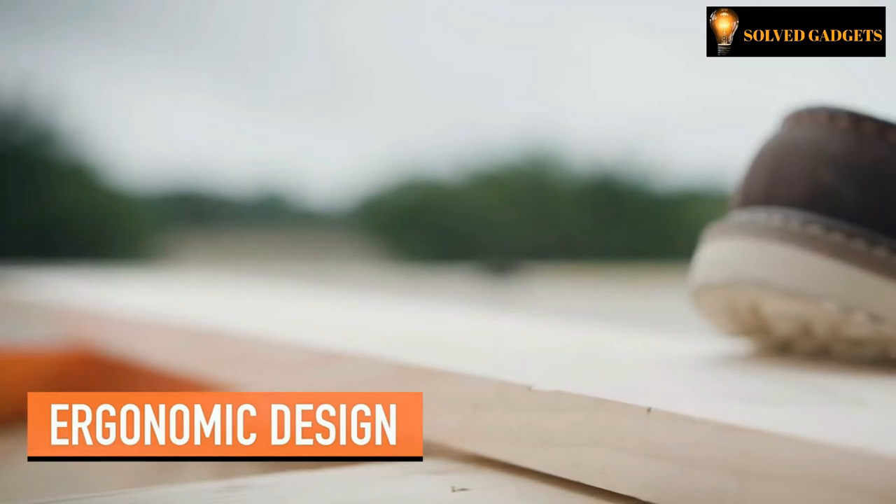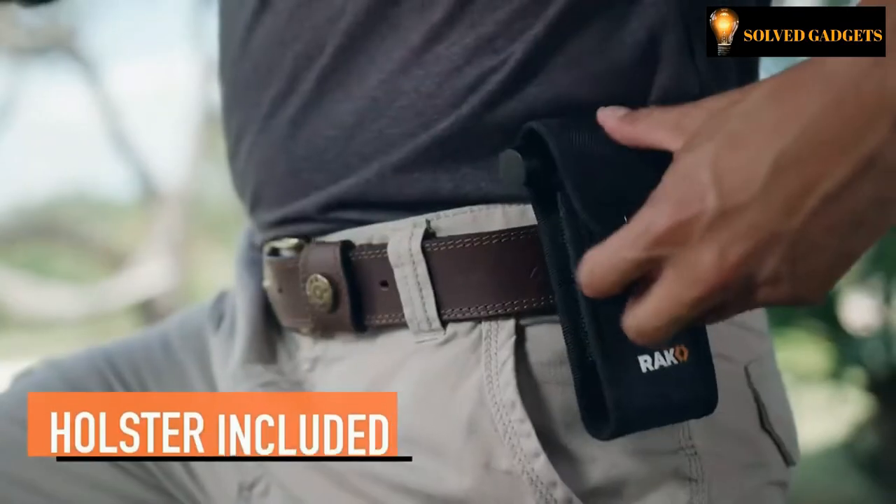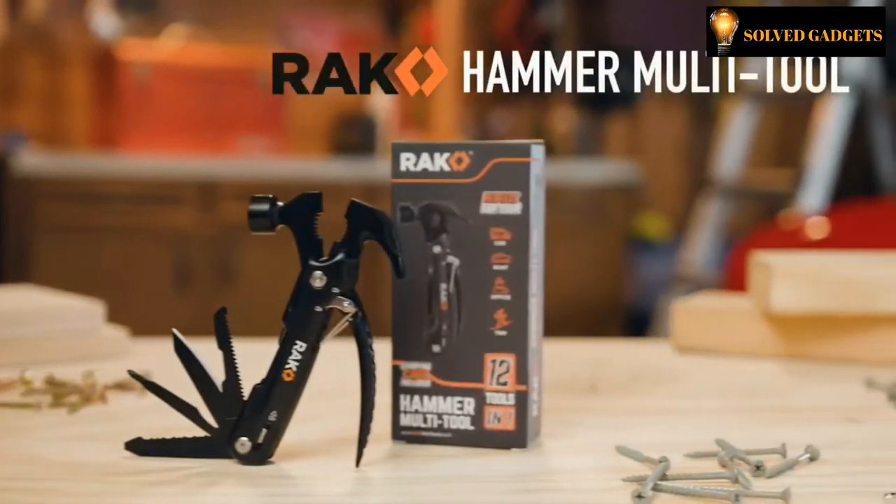It's built with a heavy-duty stainless steel construction to keep up with you, but feels light and comfortable in your hands. Keep it close with the included durable nylon belt holster. Stay prepared with the Rack Hammer Multi-Tool.